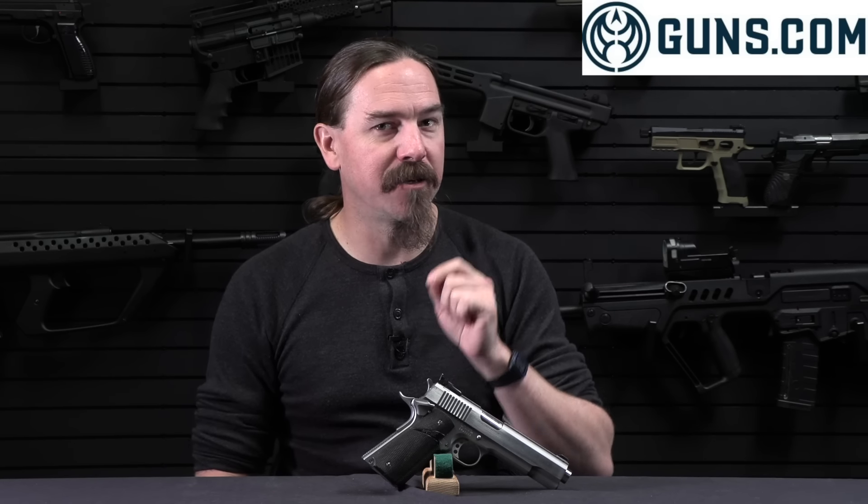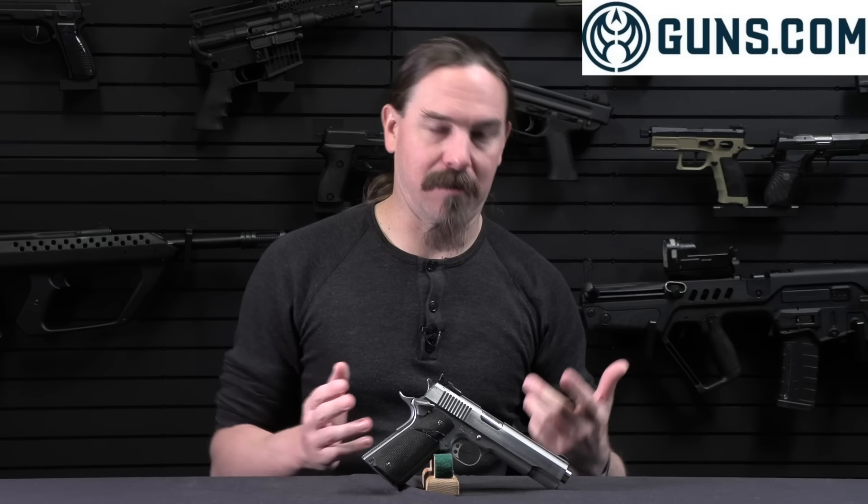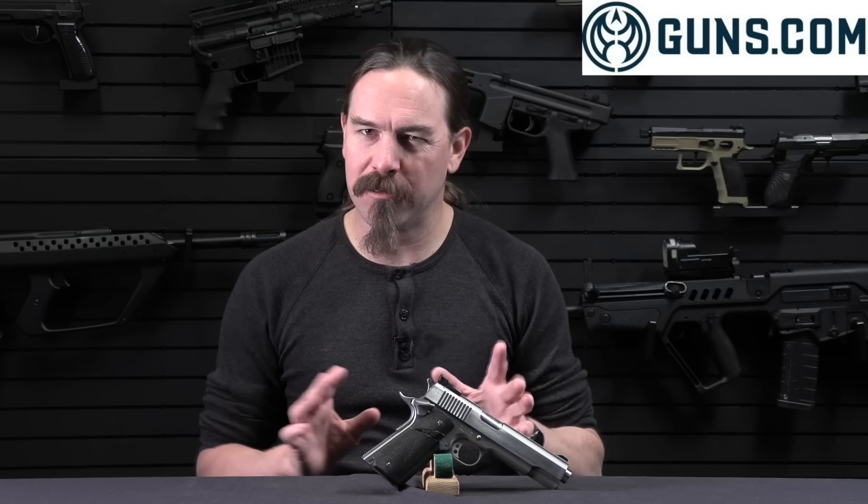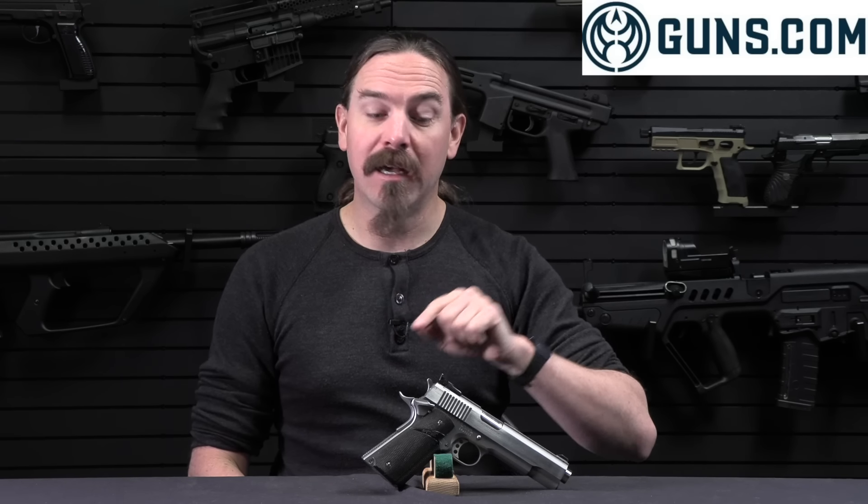The way they do it is they take .45 Win Mag brass and cut it down. They don't cut it all the way down to be the same length as .45 ACP, because they don't want this new cartridge to be able to be accidentally chambered in a standard 1911 or Colt 1905, where it would do serious damage to the gun given its much higher pressure. Just like the .38 and .357 revolver cartridges are sort of one-direction interchangeable, they did the same thing with .451 Detonics. It's about a millimeter longer, so the case will not fully fit into a regular .45 ACP chamber. However, in an emergency you can run .45 ACP in your .451 Detonics Magnum.